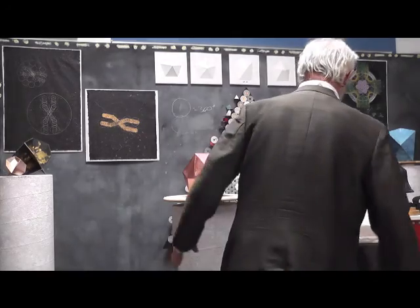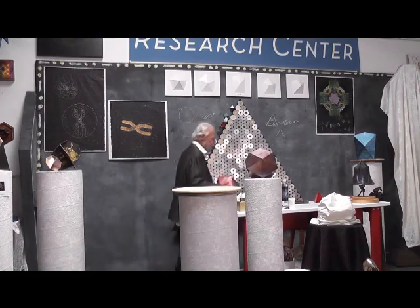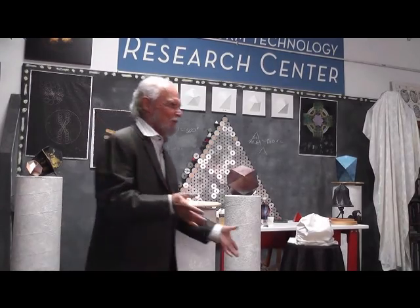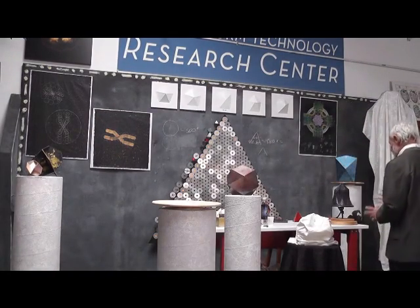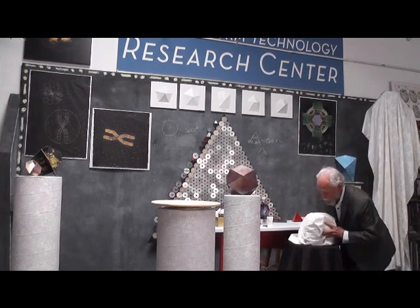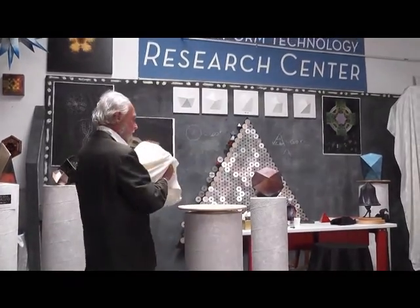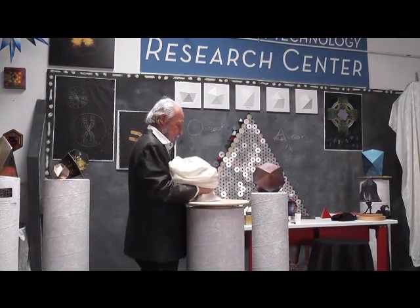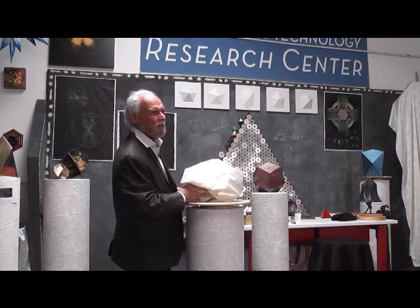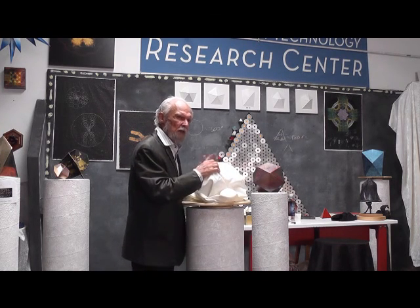You're going to see it. This is the ultimate. Of all the 17 years I've been doing this, this is worth it. I call it the unity of love, because it comes from 19 circles. This comes from 19 circles.